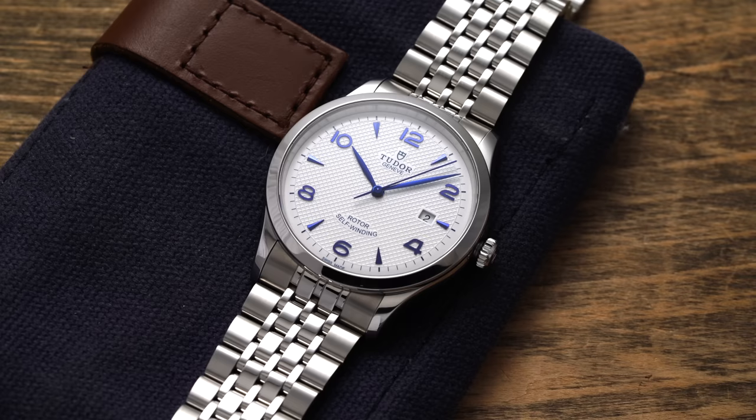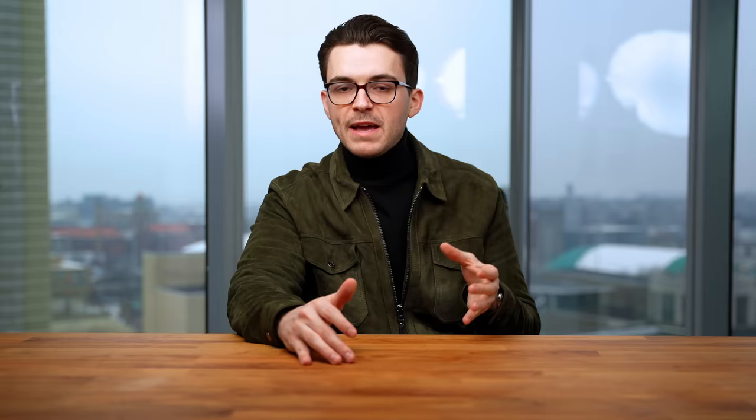Well, in this video, we'll look at three great options from Longines, Rado, and Tudor that appropriately fill the role of walking the line and falling in a price range that is both aspirational as well as relatively attainable if you have your sights set. Let's jump in.